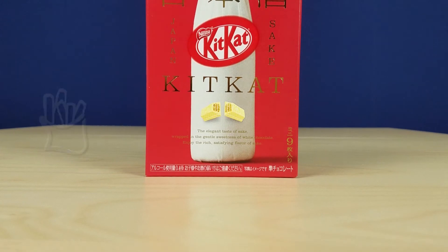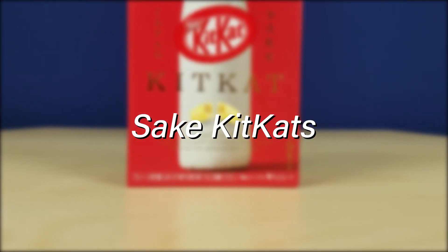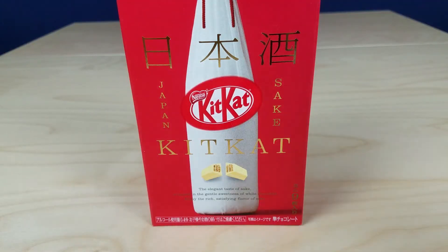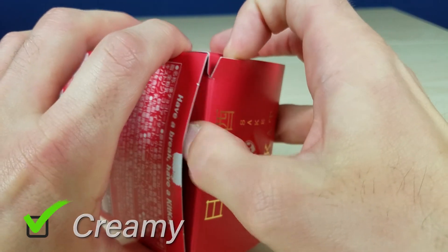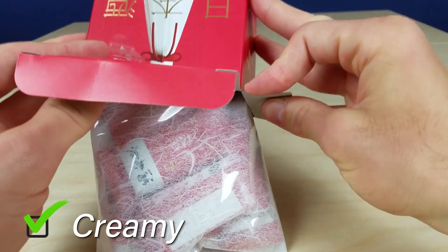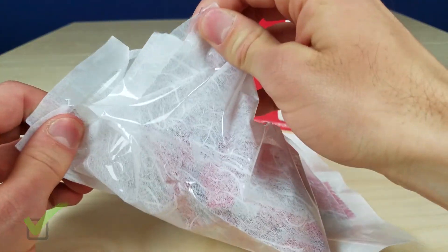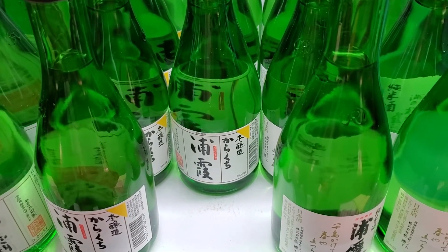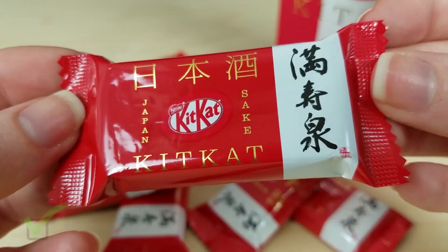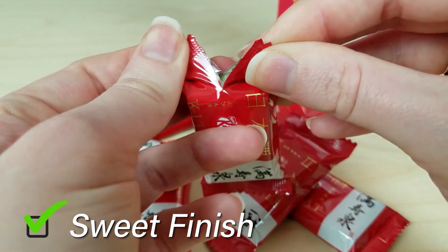First up, Sake Kit Kats. These have been around for a while, and we finally got to try them, and they were pretty good. Yeah, I agree. They were so good. Very creamy, sweet, and they just melt in your mouth. They really smell like sake, and they have that strong sake taste, but it finishes kind of sweet.